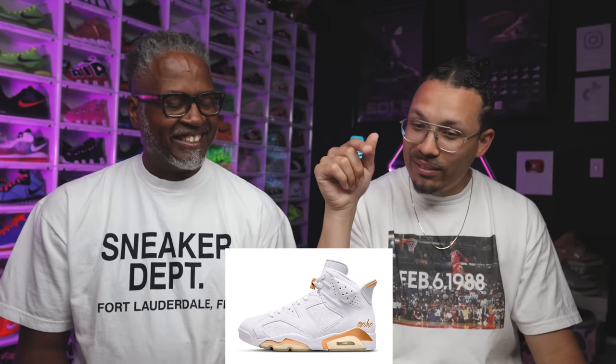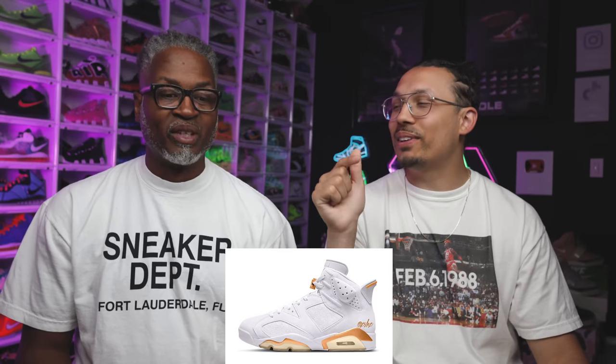I'm really excited about this one because I think a lot of people are going to sleep on it and I'll be able to get these for a good price.